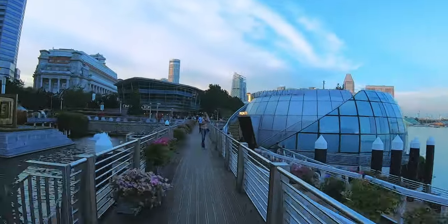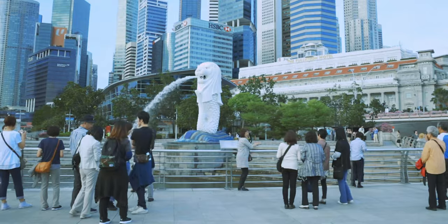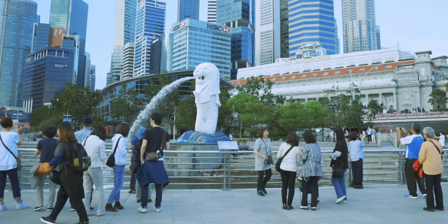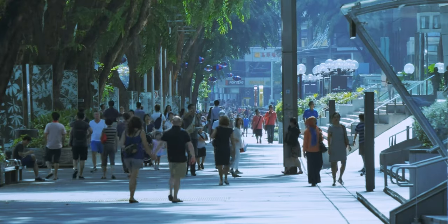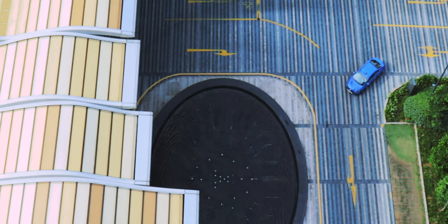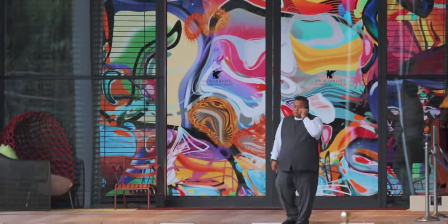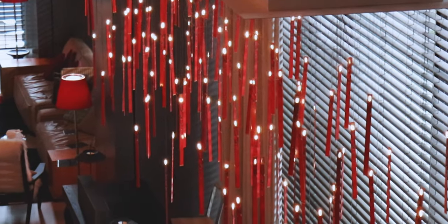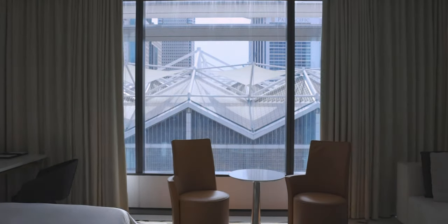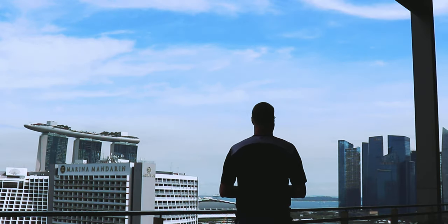Next up, just a quick walk across the bay is the Central Business District. Nearly everything you'll want to check off your must-see list is easily accessible by public transportation from here, which, to be completely transparent, is why I almost exclusively stay here at the JW Marriott South Beach. Moderately priced for Singapore, averaging $250 per night, its amenities and location cannot be beat as far as I'm concerned.